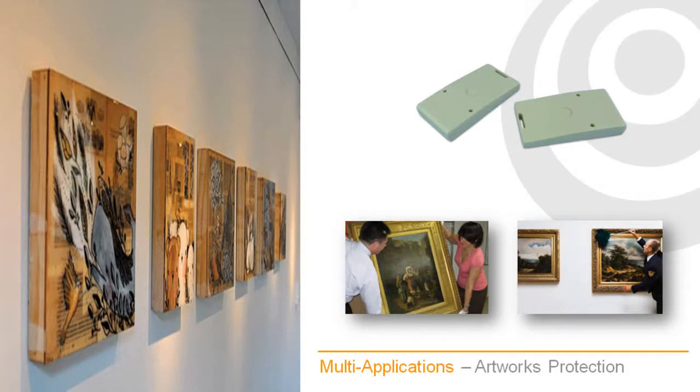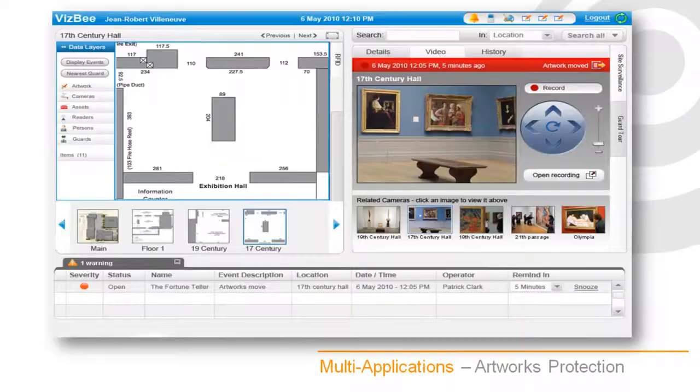Regular movements by authorized personnel, such as cleaning and maintenance, can be programmed to be ignored by the system to ensure worry-free operations. When the VisBee platform is integrated with the video surveillance system, the system automatically prompts live video feeds from all the cameras related to the area of the alert. An on-screen virtual joystick allows operators to position cameras. The VisBee platform follows the movement of the painting from room to room in real time, switching the maps and the cameras as the painting enters a different area.